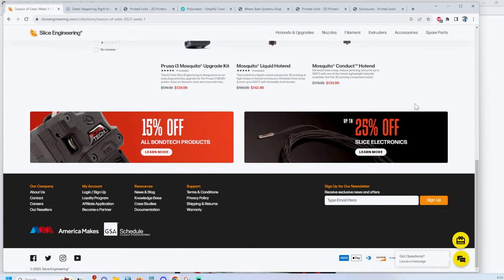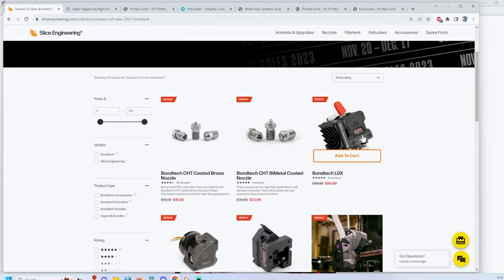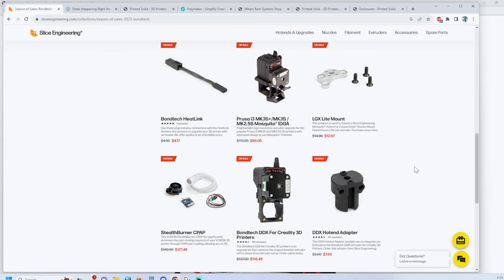Also, if you're looking to upgrade your extruder, Bondtech products are 15% off — the LGX and some others, including the DDX. I have done the DDX upgrade on a few machines and I really love that.